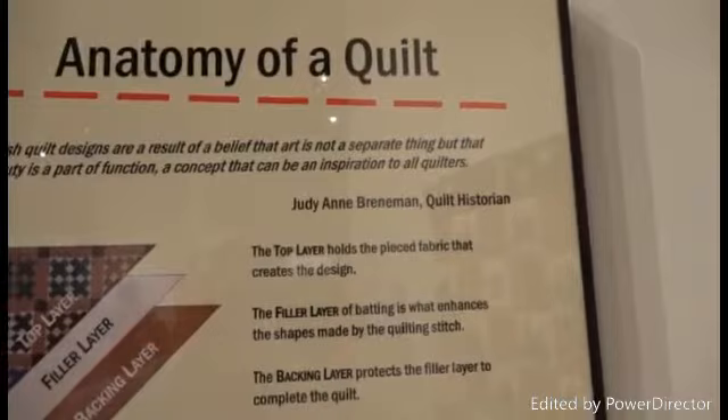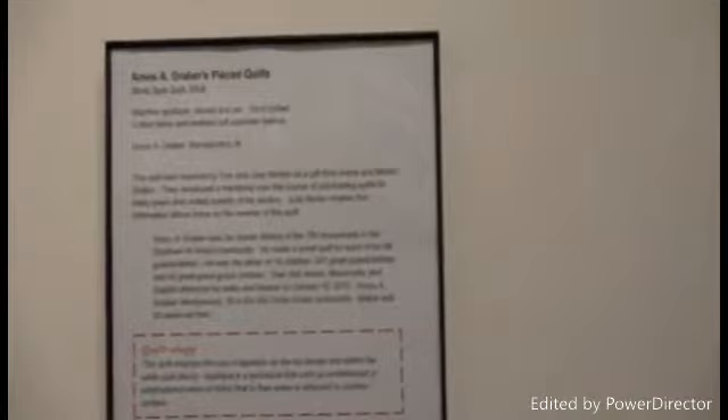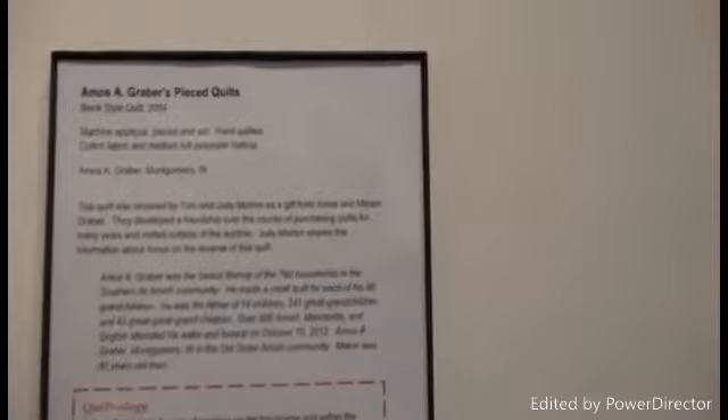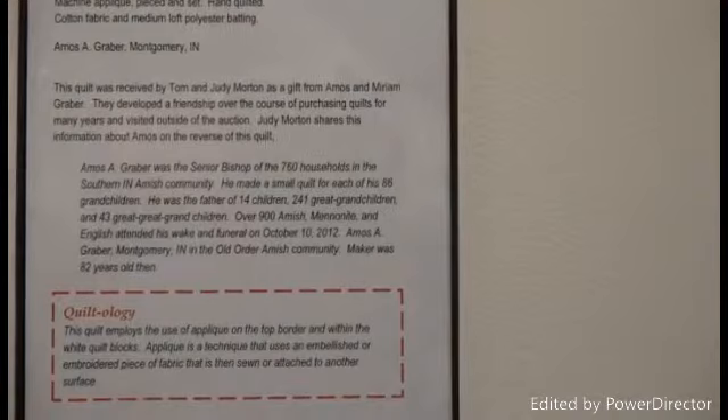This is a quilt by Amos A. Graber, done in 2004 — machine appliqué, pieced and set, hand-quilted, cotton fabric, medium-loft polyester batting. There are many Grabers up in the Amish area. This was received as a gift from Amos and Miriam Graber, with whom Judy developed a long friendship. Amos Graber was the senior bishop of 760 households in Southern Indiana Amish.